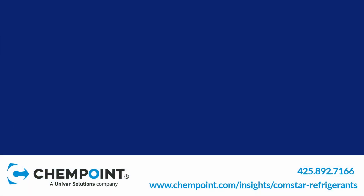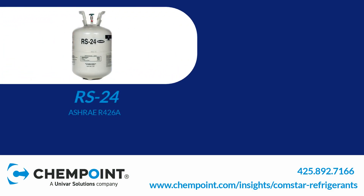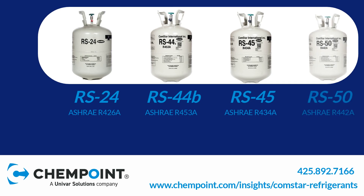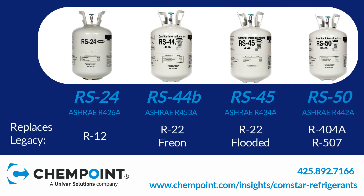The Comstar portfolio provides many solutions, including the RS24, RS44B, RS45, and RS50 — just a few of the easy-to-use low-GWP refrigerants that can directly replace regulated high-GWP refrigerants. Contact us today to discuss our Comstar portfolio for your refrigerant and coolant needs.